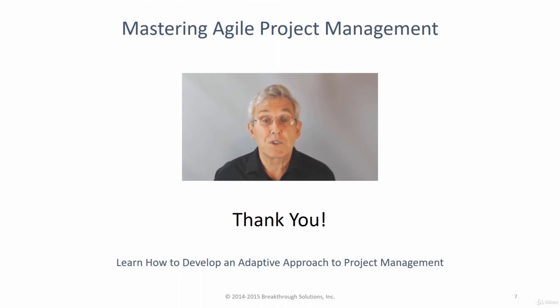Thanks for taking the time to watch this short video. I hope it has provided a good summary of how this course can help you develop an adaptive approach to project management that blends Agile and traditional plan-driven principles and practices in the right proportions to fit any situation. Please don't hesitate to contact me if I can be of further assistance. I'm very passionate about the material I teach and I am committed to helping my students significantly accelerate their career development. I hope you will register to take my course. Thank you.